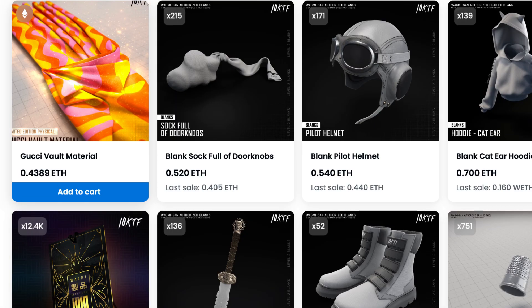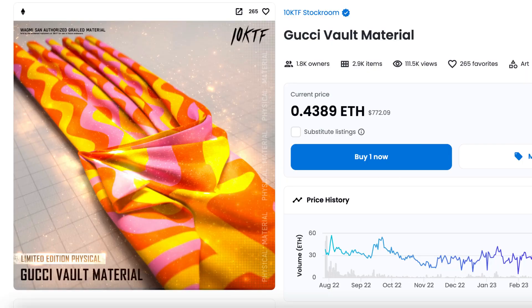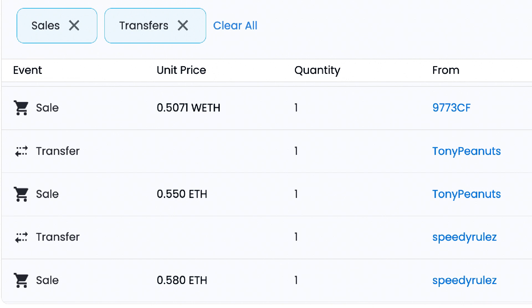Another thing I have to mention is Gucci Vault Material — again a collaboration between Gucci and 10KTF. This beautiful Gucci Vault Material collection is sitting at 0.49 ETH, almost 0.5 floor price right now. We'll be able to play the Otherside game pretty soon, and 10KTF and Gucci will be part of it — so we'll be able to use this Gucci Vault Material in the game. The collection is quite unique with only 2,900 items. Gucci may also give some IRL items — maybe hoodies, maybe backpacks — it's in the works.